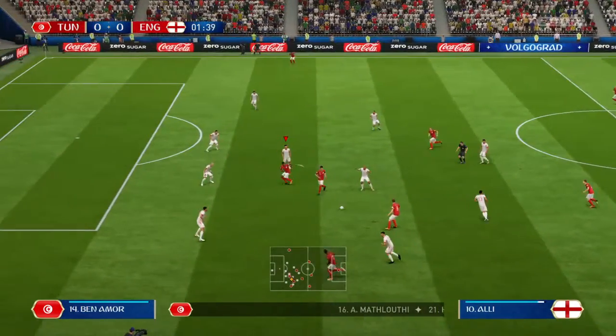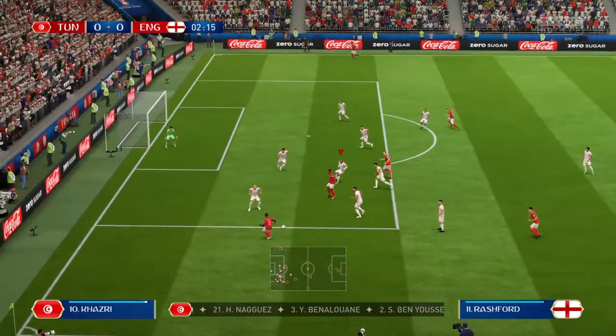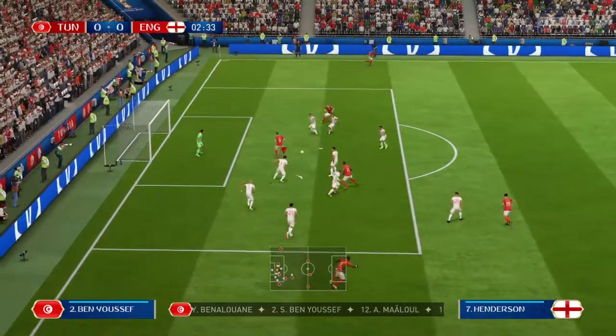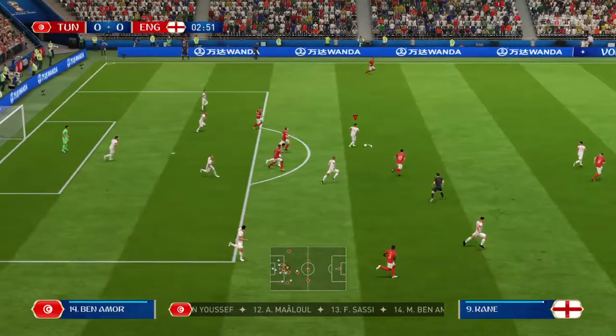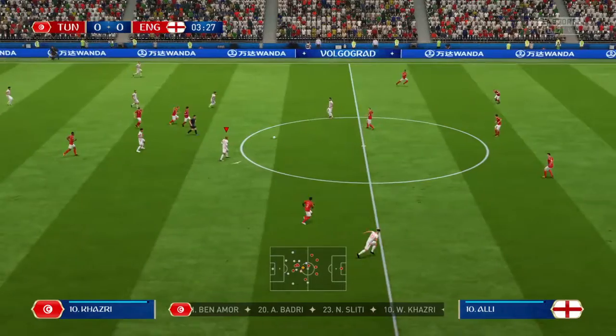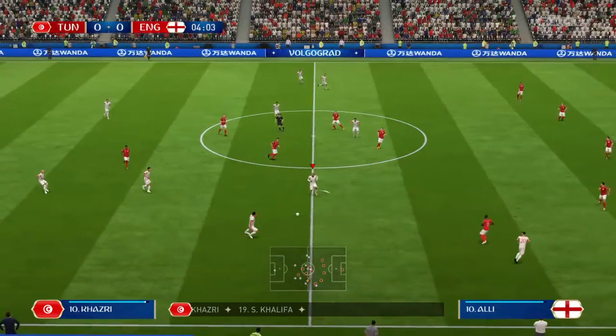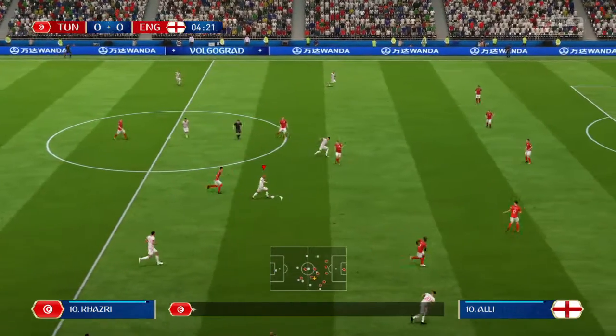Tunisia news: this is the starting eleven for Tunisia. We think it'll be a 4-5-1 formation, with shots on here from Ben Amour. Wabi Kazri — nice bit of interplay between these two.